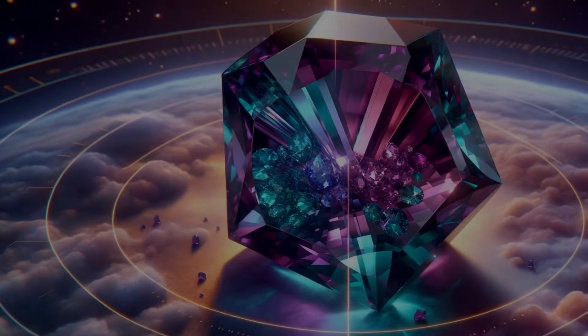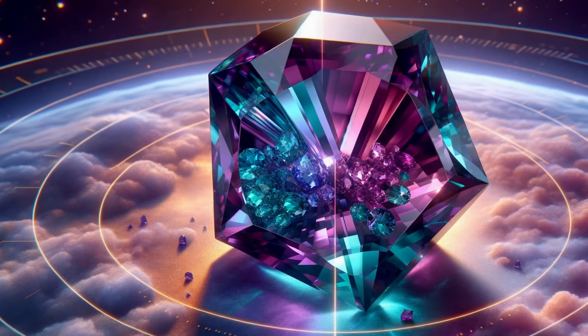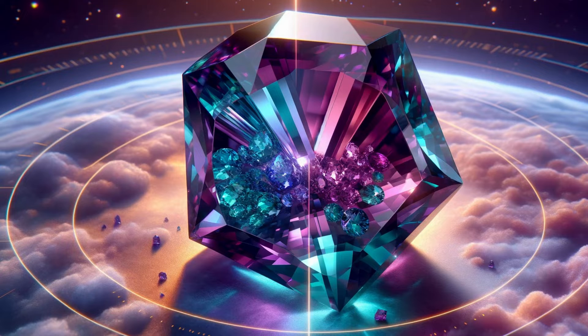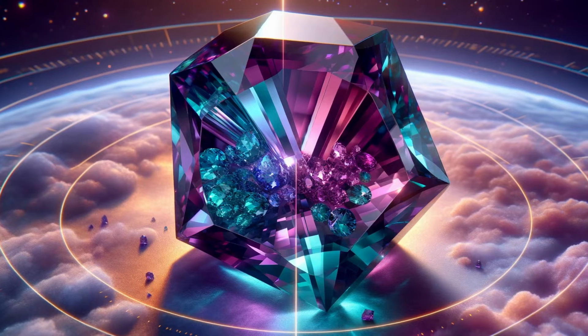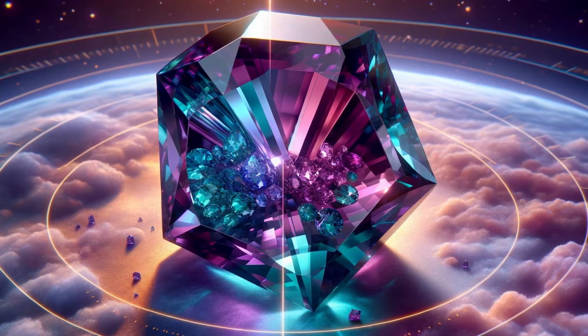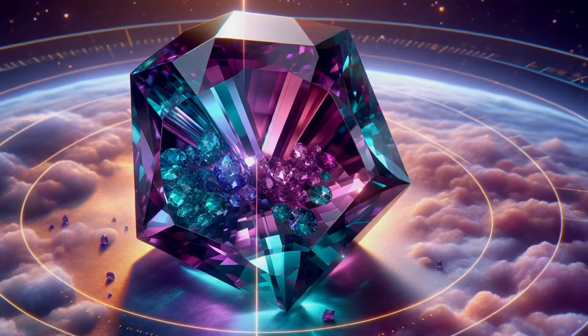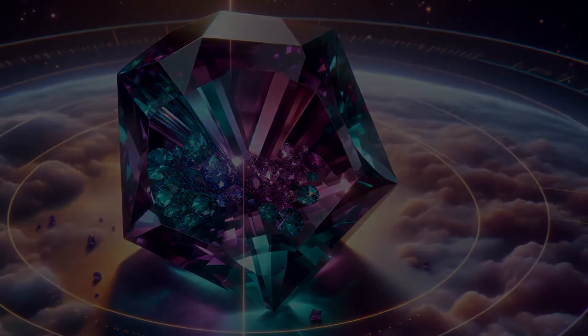What sets Alexandrite apart is pleochroism, the ability to exhibit two colors when viewed from different angles. Through the lens of a dichroscope, an essential tool for gemologists, we see green and red hues. Our animation will illustrate how this tool separates natural Alexandrite from less dynamic stones.